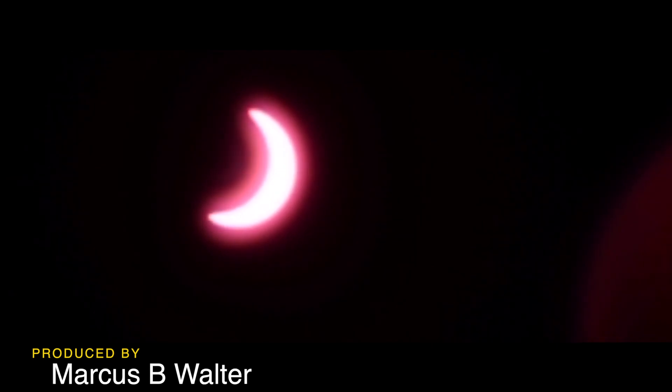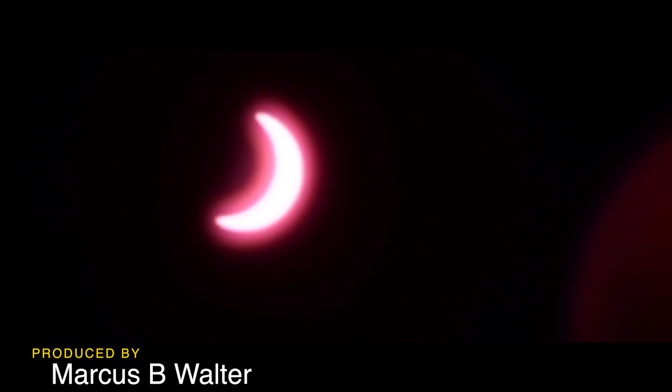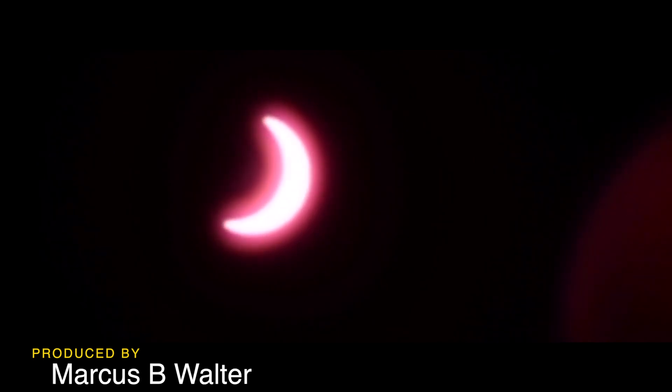I'll give you a little time to view it. I shot this with a Nikon D600 with an infrared filter — that's why it looks more red, and it's different from a lot of shots you guys will see.